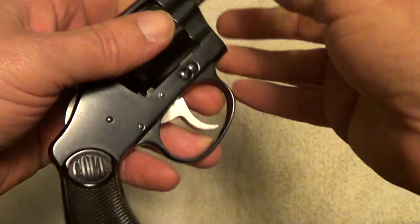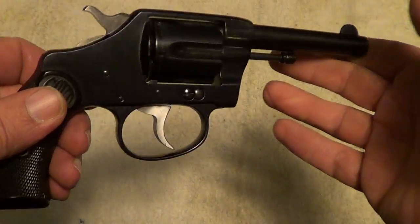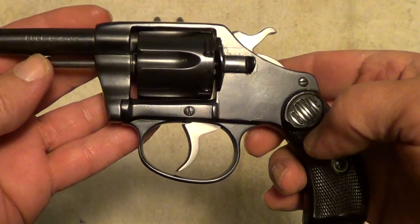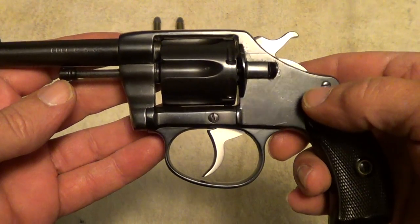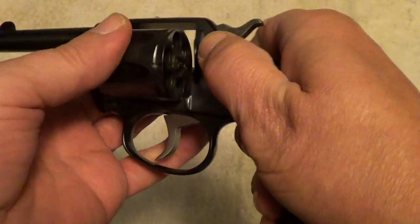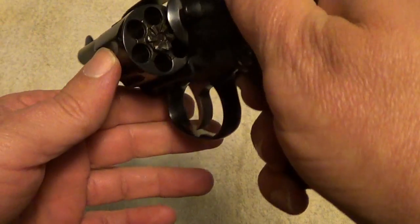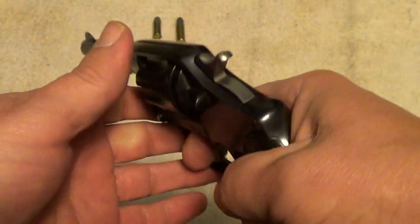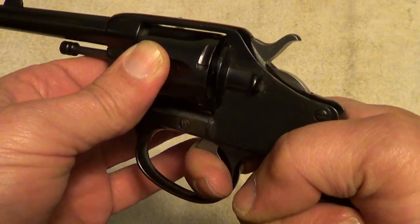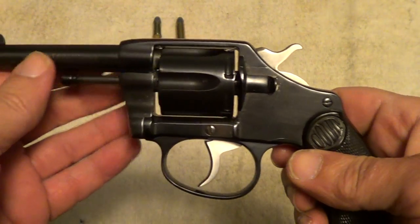Before anybody gets too excited about the condition, it is a reblued one. It was probably a gun that was carried a lot but not shot very much. It does still lock up very tight — tighter than most modern revolvers do today.